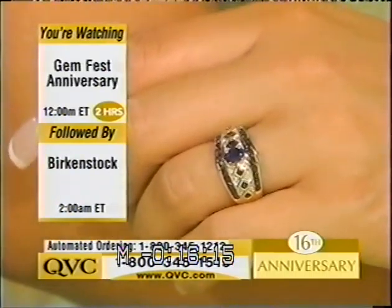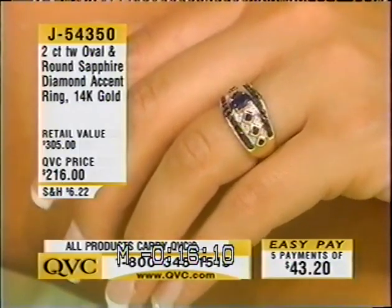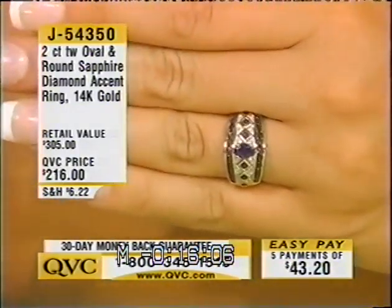They're round, but you take a look at the gold frame around them, and that's square — but they're not princess cut. They almost look like they are, but that's just the setting, and then you're surrounded by diamonds. What a great right-hand ring.